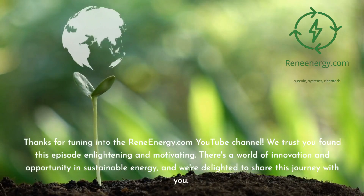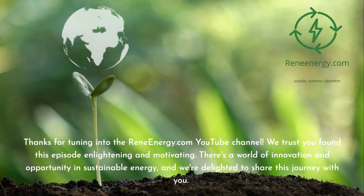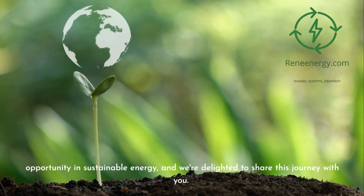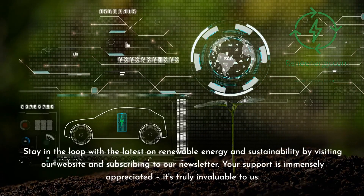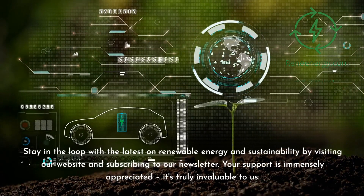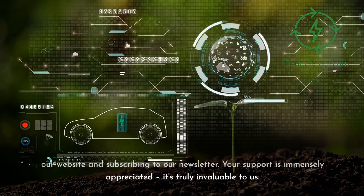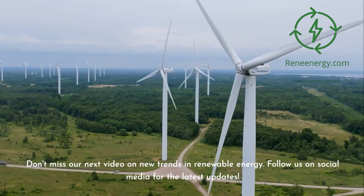Thanks for tuning into the ReneEnergy.com YouTube channel. We trust you found this episode enlightening and motivating. There's a world of innovation and opportunity in sustainable energy, and we're delighted to share this journey with you. Stay in the loop with the latest on renewable energy and sustainability by visiting our website and subscribing to our newsletter. Don't miss our next video on new trends in renewable energy.